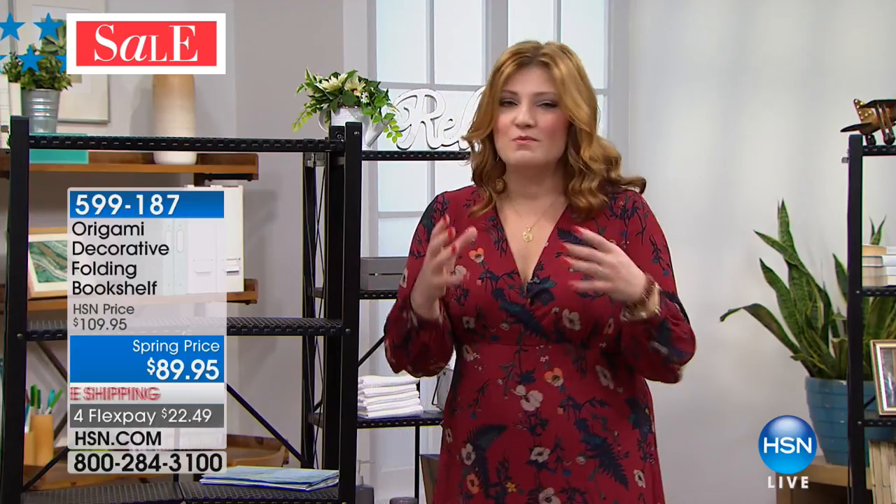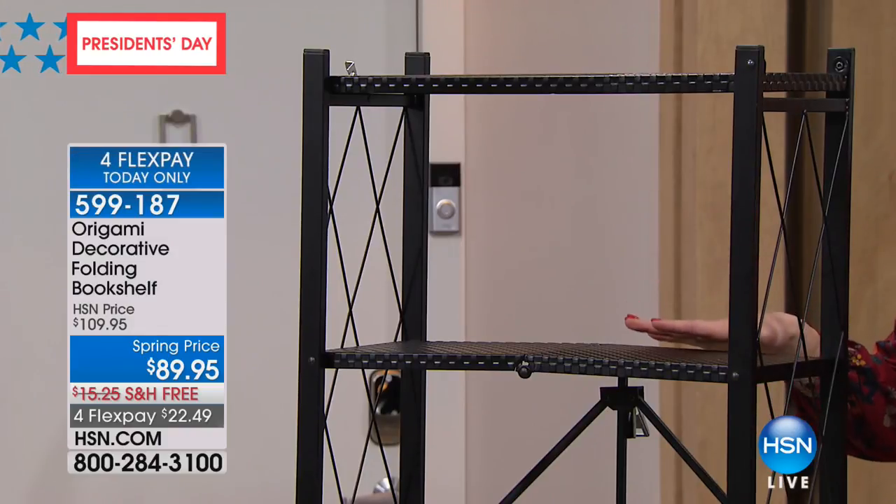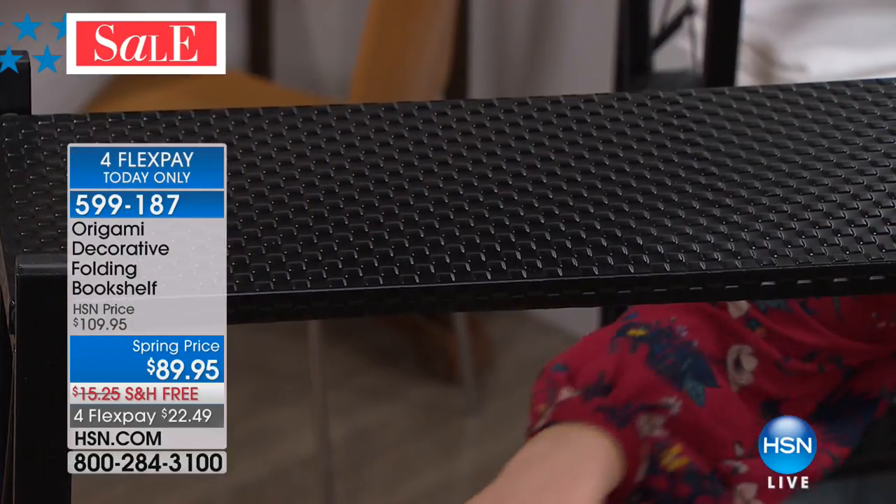We love Origami because it helps get us organized, helps to declutter and get rid of the things we don't want to see — or display the ones we do. In this case, it's our decorative bookshelf. Typically Origami has a rugged, durable aesthetic for the garage, patio, or shed, but you asked for something more decorative, something pretty where you can put books and framed pictures. So we did it!